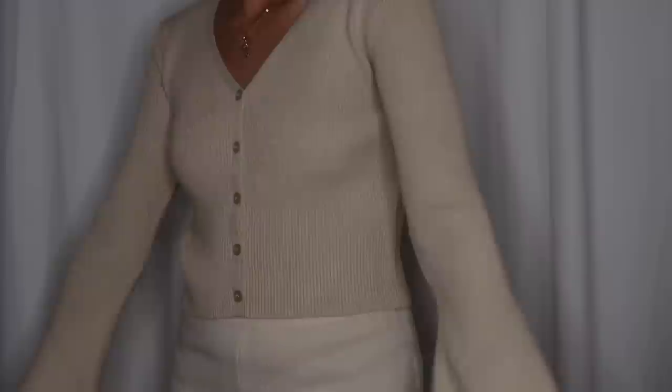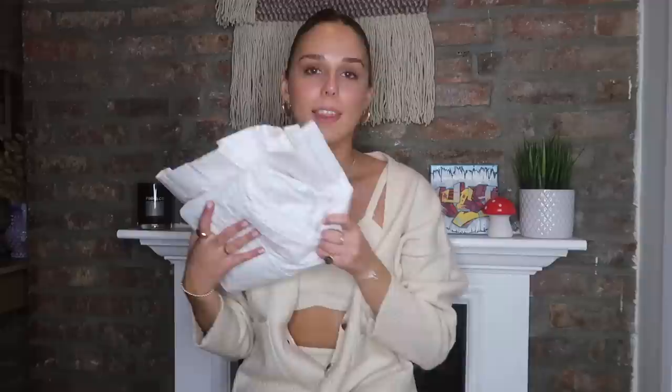Next is this super cute tan sweater, which I love. It has these flare sleeves, which I'm super into right now, and it's just super comfy — a great basic but fun for fall.